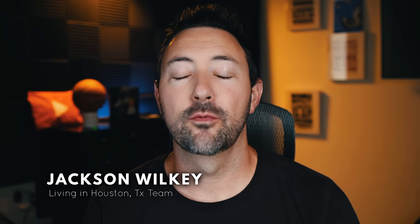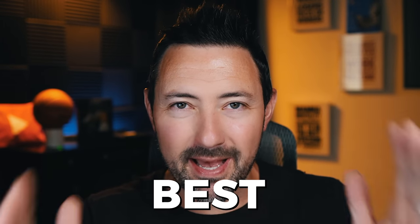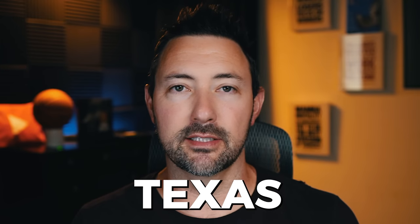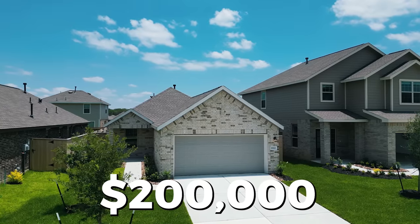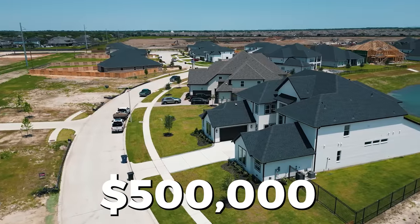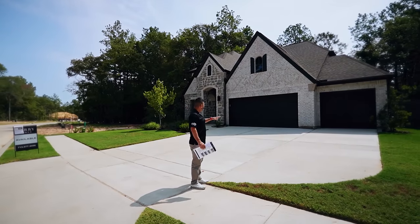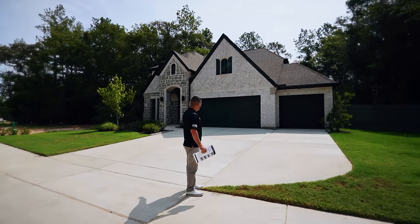What's up everybody, Jackson Wilkie with the Original Living in Houston, Texas team. Do I got a show for you today. I wrangled up my main man Jojo, made him go to the lab and find the best deals in Houston, Texas. We're going to talk about price points in the $200,000, $300,000, $400,000 and what you can get for $500,000. But I'm not just talking about these little skimpy looking houses — we will break into ultra luxury, massive three-car garage, two-story, Texas style houses. We will find the best of the best.